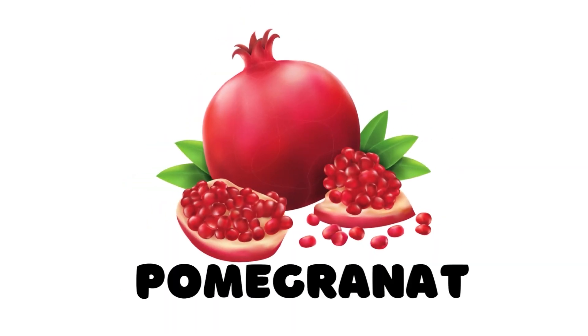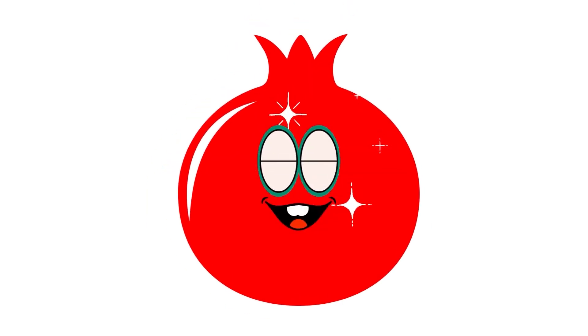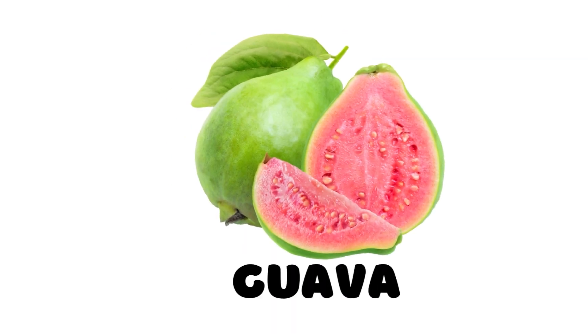Pomegranate. This is a pomegranate. Guava. This is a guava.